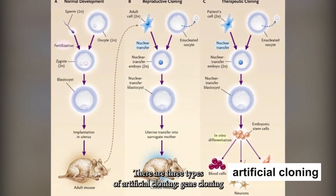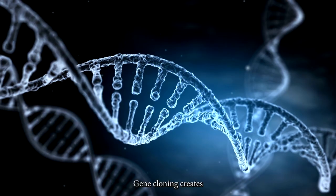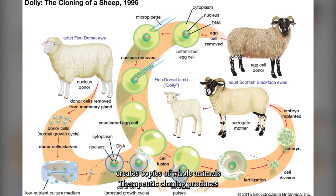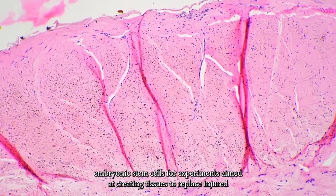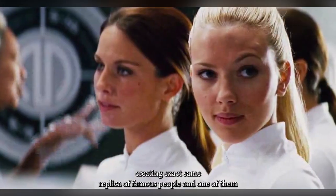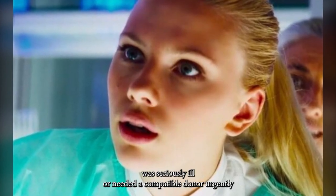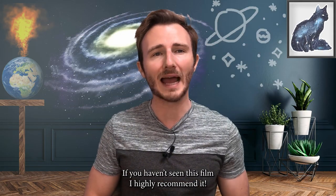There are three types of artificial cloning: gene cloning, reproductive cloning, and therapeutic cloning. Gene cloning creates copies of genes or DNA segments. Reproductive cloning creates copies of whole animals. Therapeutic cloning produces embryonic stem cells for experiments aimed at creating tissues to replace injured or diseased tissues. It's a bit like the movie The Island from 2005 with Ewan McGregor — creating exact replicas of famous people so that when one of them was seriously ill or needed a compatible donor urgently, they could use their clones. If you haven't seen this film, I highly recommend it.